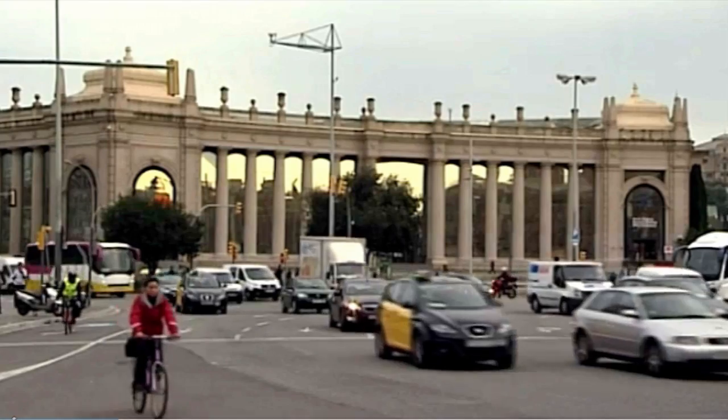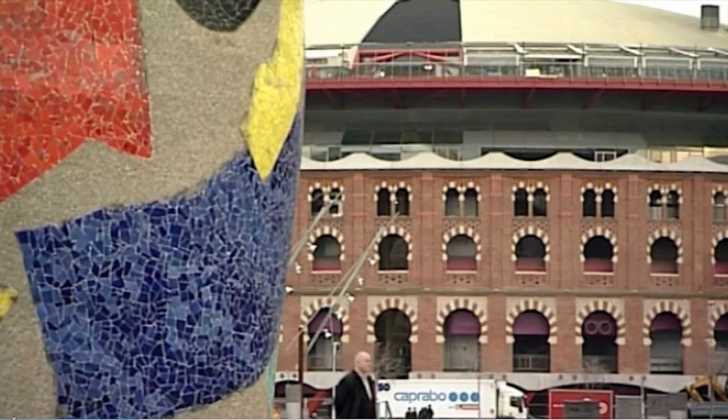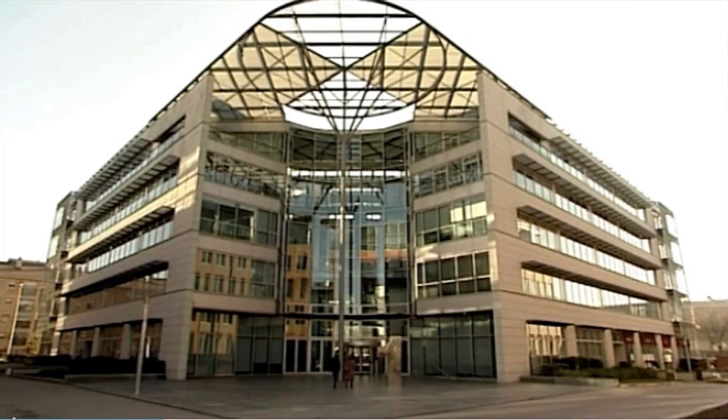Barcelona, Spain's second city, has a proud history of pioneering design. A tradition that continues today with scientific innovation. It's here that one of the world's leading manufacturers of dental reconstructive products has its European base.